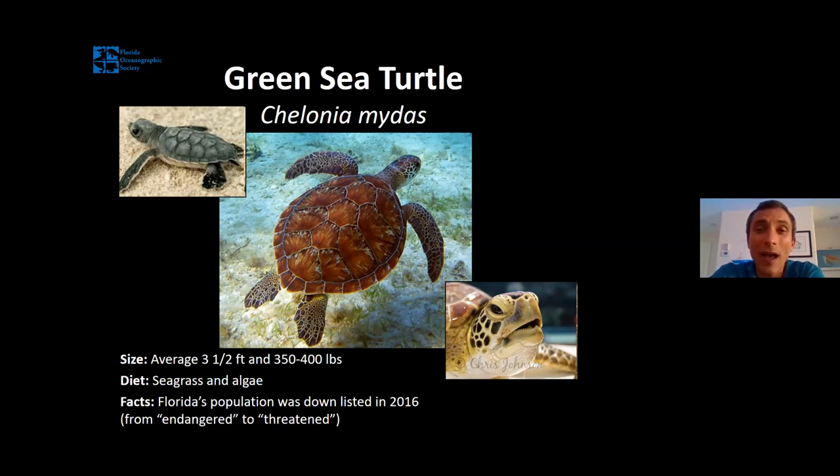Because green sea turtles eat seagrass, they rely on healthy seagrass beds, particularly as juveniles. These are some of the turtles we find using the Indian River Lagoon Estuary when they're young. The Indian River Lagoon has lost most of its seagrass, so in areas where seagrasses are dying off, these turtles aren't necessarily able to get the food resources they need — that's a pretty big problem. Overall though, Florida's green sea turtles, especially our nesting adult population, are doing a lot better than they used to be, and just a few years ago they were downlisted from endangered to threatened on the Endangered Species List.